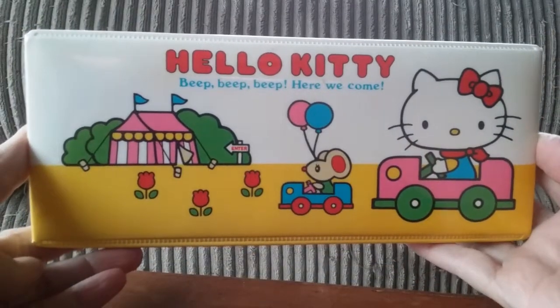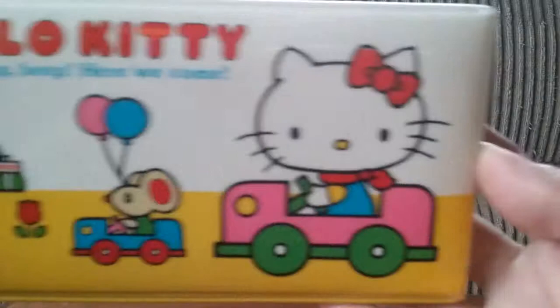It's soft and squishy on top with like foam in between. It says, 'Hello Kitty, beep, beep, beep, here we come.'